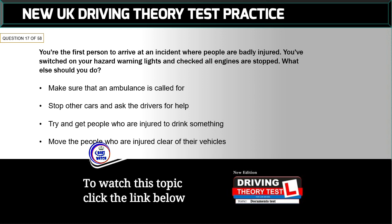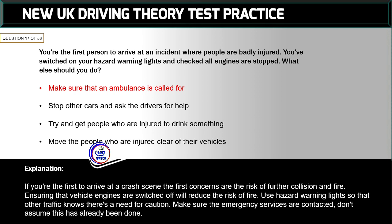Question 17 of 58: You're the first person to arrive at an incident where people are badly injured. You've switched on hazard warning lights and checked all engines are stopped. What else should you do? The correct answer is: make sure that an ambulance is called for. The first concerns are the risk of further collision and fire. Use hazard warning lights so other traffic knows to take caution. Make sure the emergency services are contacted — don't assume this has already been done.